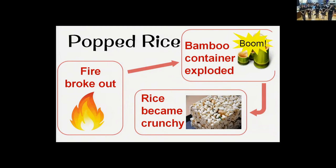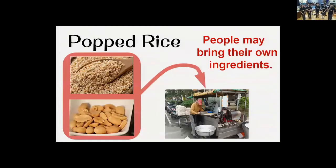One interesting thing about pop rice is that people can bring their choice of ingredients, such as peanuts or sesame, to the pop rice stand and ask the vendor to add them. Then they will have their customized pop rice. This is because people in Taiwan do not normally have their own pop rice machine.